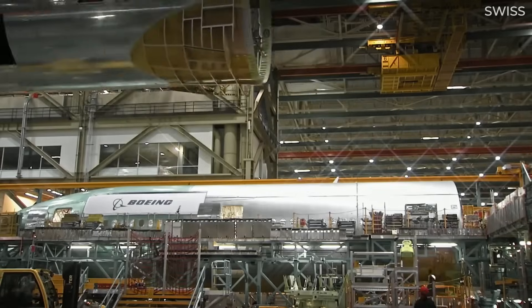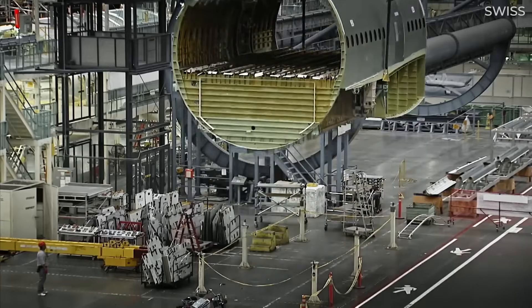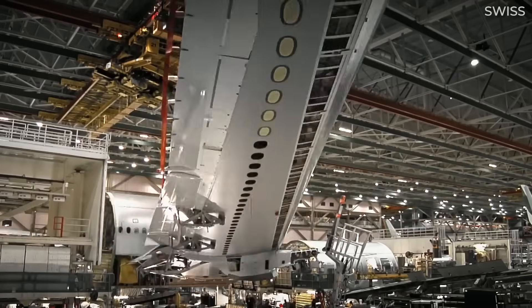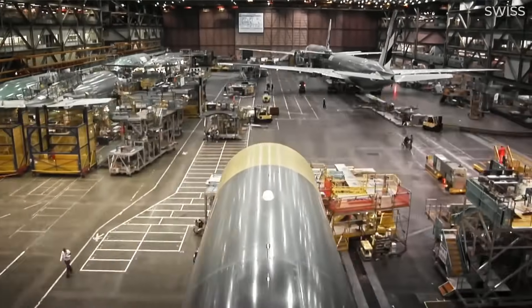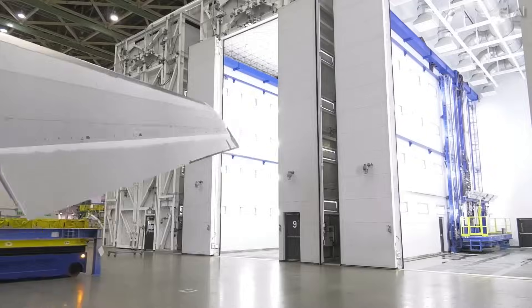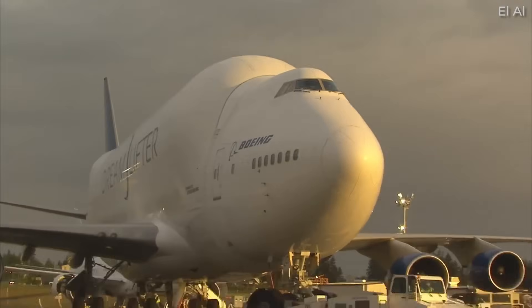It was notable for subcontracting large amounts of work to other companies, including international suppliers. This concept was taken much further later on with Boeing's next clean-sheet design, the 787, where entire composite fuselage sections and the wing are built overseas, requiring the use of the Boeing Dreamlifters for transport.